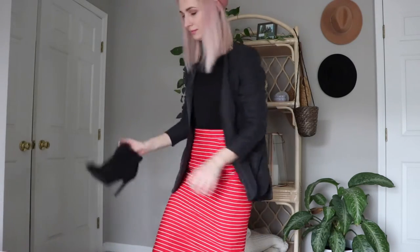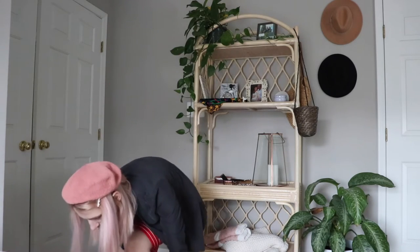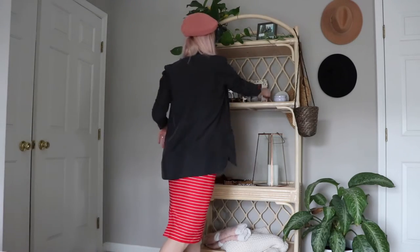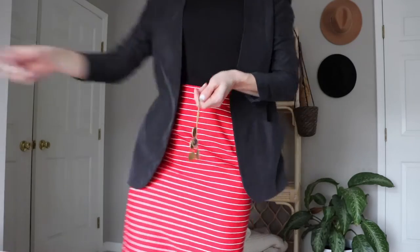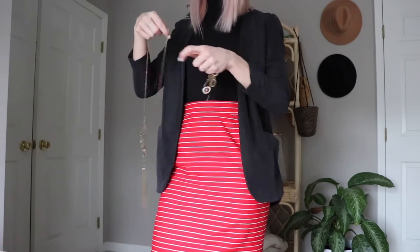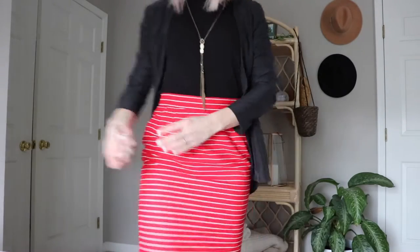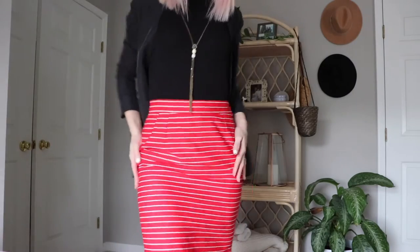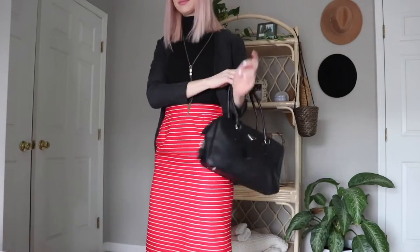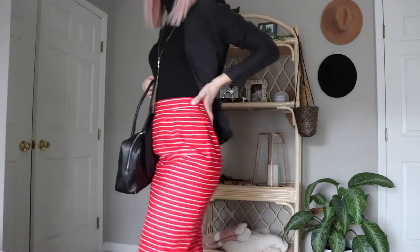I'm wearing my open-toed booties and the same blazer jacket — I really love this blazer jacket, you can wear it everywhere with anything. For the necklace, I'm using a longer one this time. You could use a shorter one that sits right under your turtleneck, but this longer, simpler one looked better to me.